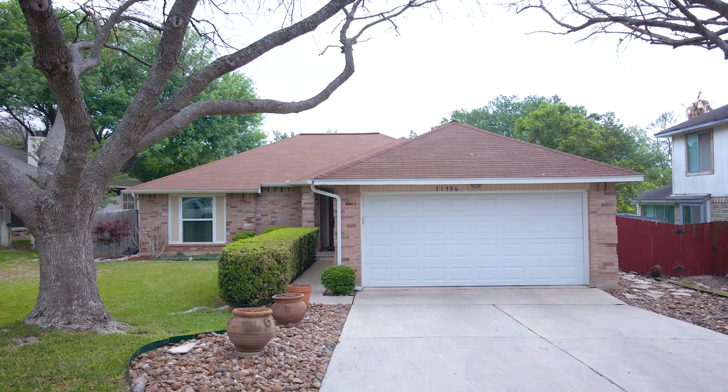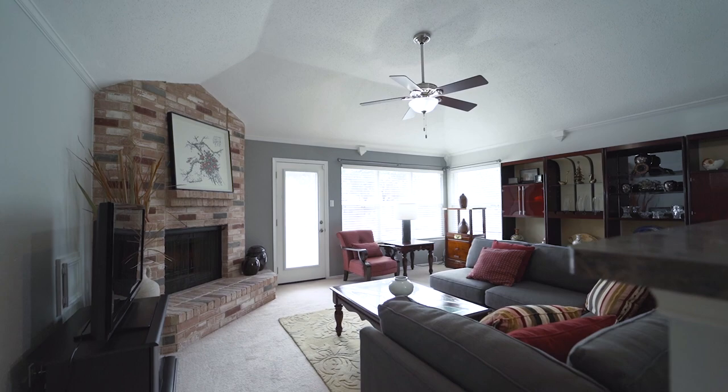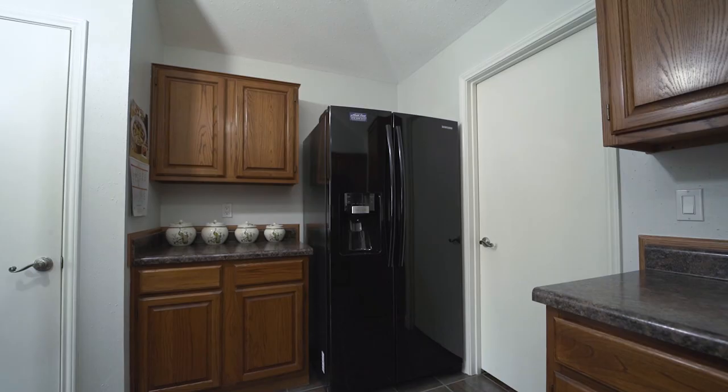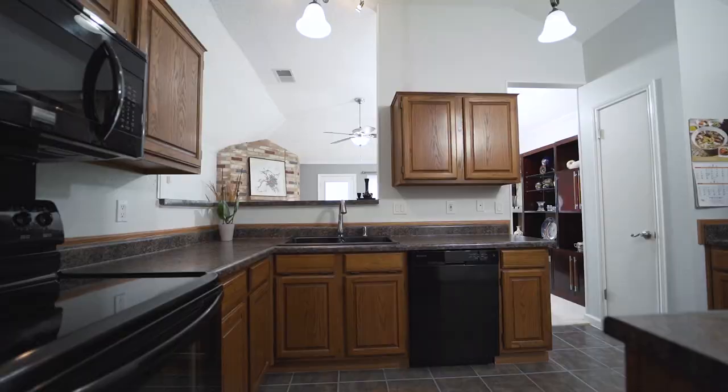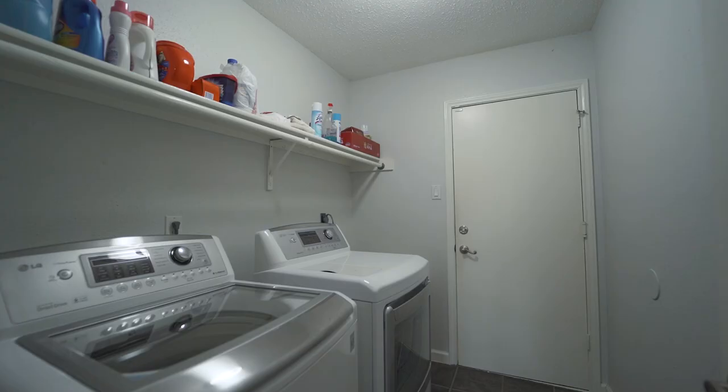Welcome to 11306 Forest Rain. This three-bedroom, two-bath, single-story home in Live Oak Forest boasts 1,489 square feet of meticulously maintained living space.